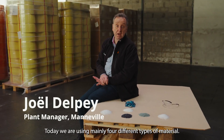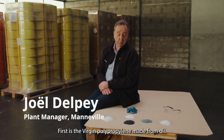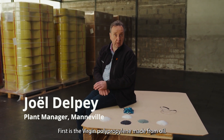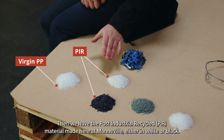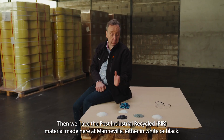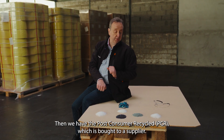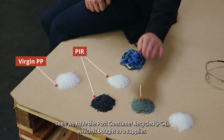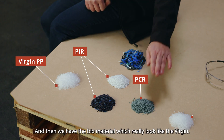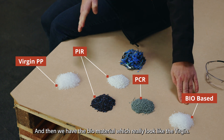Today we are using mainly four different types of material. First is the virgin polypropylene made from oil. Then we have the post-industrial recycled material made here at Manville, either in white or black. Then we have the post-consumer recycled which is bought from a supplier, and then we have the bio material which really looks like the virgin.